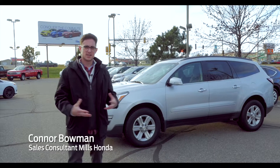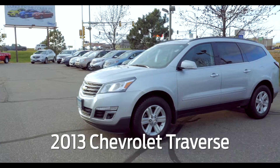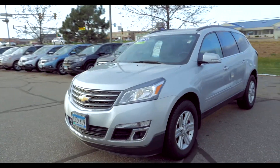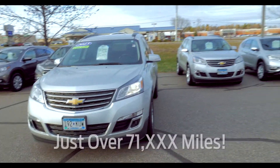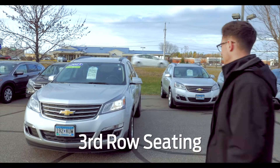Hi, my name is Connor Bowman. I'm a sales consultant with the Mills Haunted team. We're going to be talking about this pre-owned 2013 Chevy Traverse that we have here. This has just over 71,000 miles on it and it does have third row seating in it.